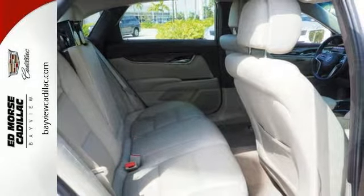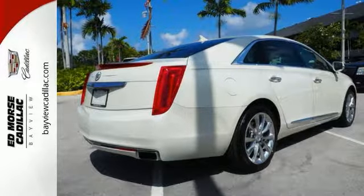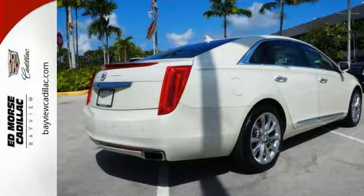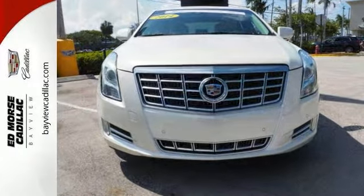It's rocking a dazzling white exterior and medium titanium interior. So this SUV is a great pick. It includes courtesy transportation as well as many other benefits. Come on out and see us today.